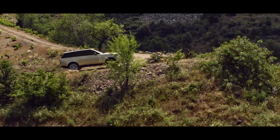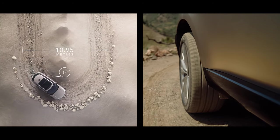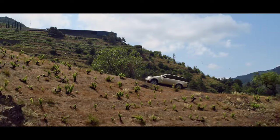All-wheel steering provides superior high-speed stability with enhanced low-speed agility. With a turning circle of under 11 meters, this is the most maneuverable Range Rover ever.